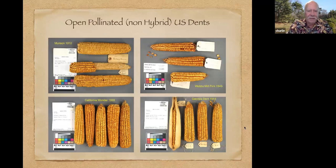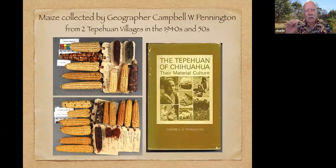We also have a pretty good collection of open-pollinated pre-hybrid dent corns that were commonly grown in the U.S. from about Civil War times up until about 1930, when hybrid dent corns really started taking over. We also have a number of collections from the same area. This is a collection of corn from geographer Campbell Pennington from the 1940s. It shows only two villages here, but he has collections from nine different villages in the area, all with native names, uses, and quite a bit of interesting information.